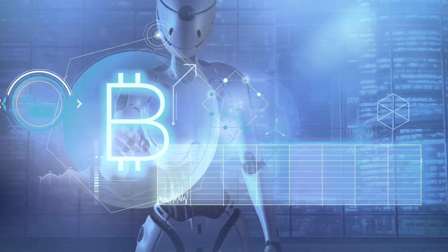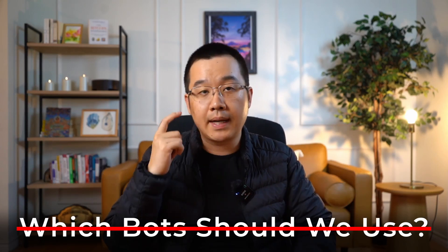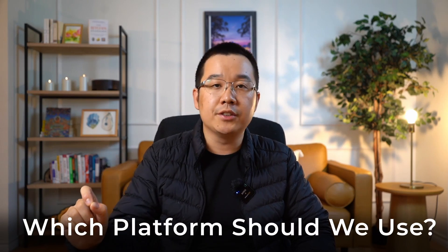One such strategy to consider is trading bots, because those can help you automate your trading and even execute strategies that you literally cannot do manually. But the question becomes which bots should we use? Well, that's the wrong question in my mind, because what we should be asking is which platform should we use. You need a great trading bots platform to take advantage of the strategy after all.